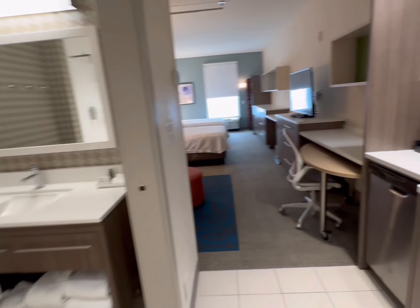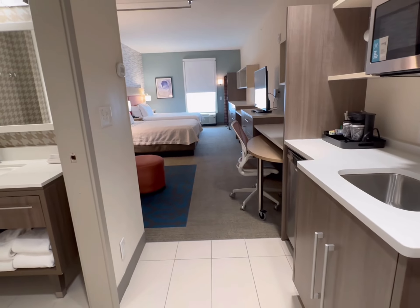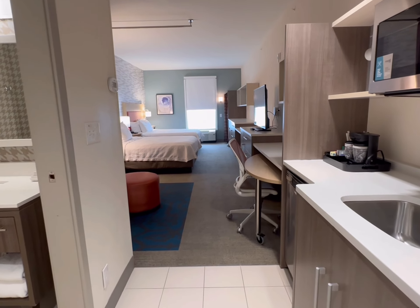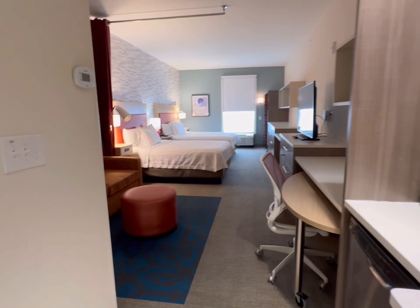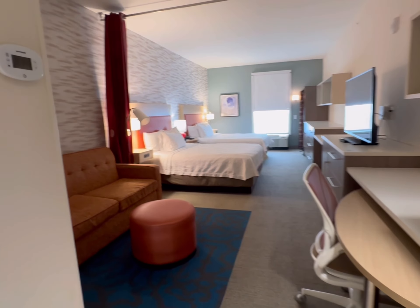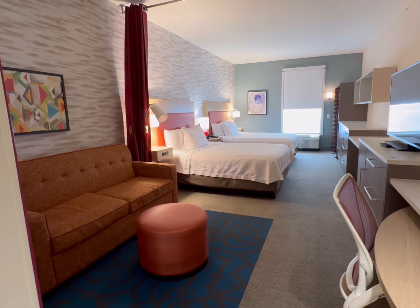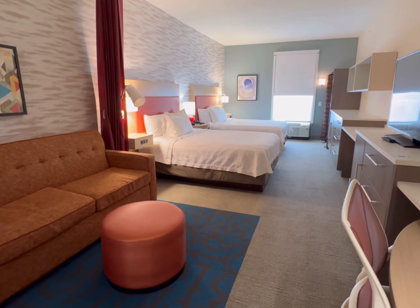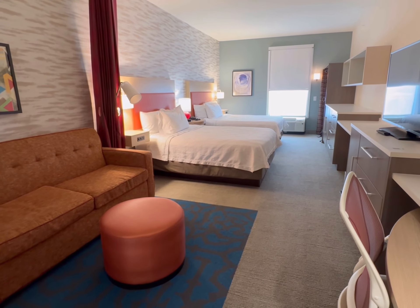This is room 222 at the Home2 Suites on American Way in Orlando. We are just over the bridge from Universal. It actually sits across the street from Endless Summer, which is Universal Resort's value hotel. This has a lot of room for a regular hotel room.